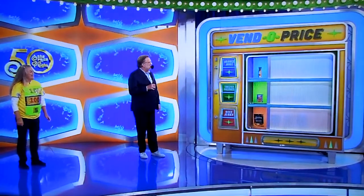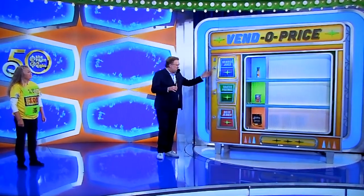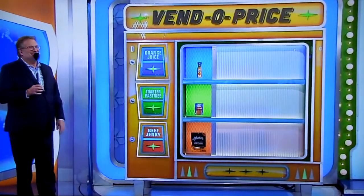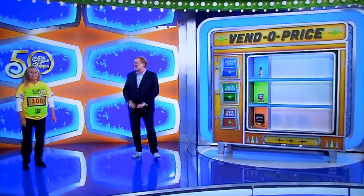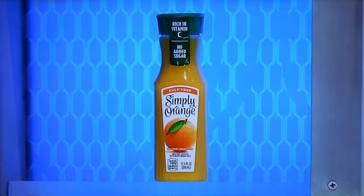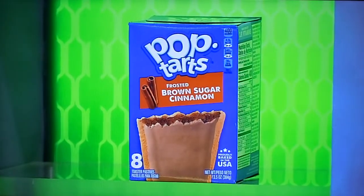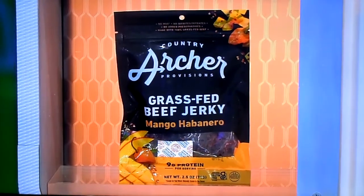Vendo Price is the name of the game — a giant vending machine with some items in it. Here's the only clue I can give you about the items in the vending machine: orange juice, least expensive item; beef jerky, most expensive item. Just like God intended. Least expensive, most expensive, right in between. George, tell us all about them, please. First up, that is an 11.5-ounce bottle of orange juice. It's an eight-count box of frosted toaster pastries. And then finally, a 2.5-ounce pack of mango habanero beef jerky.